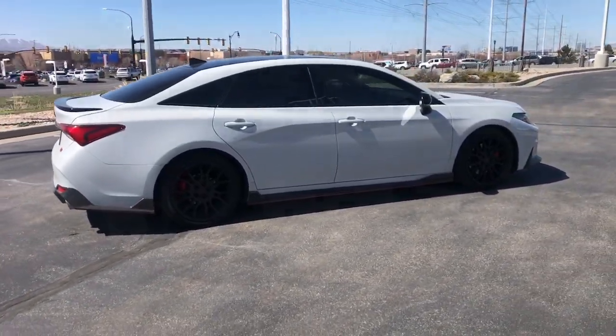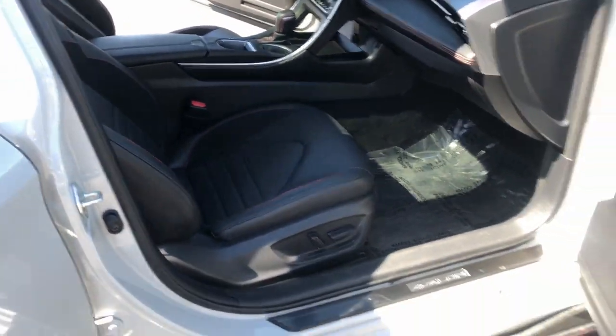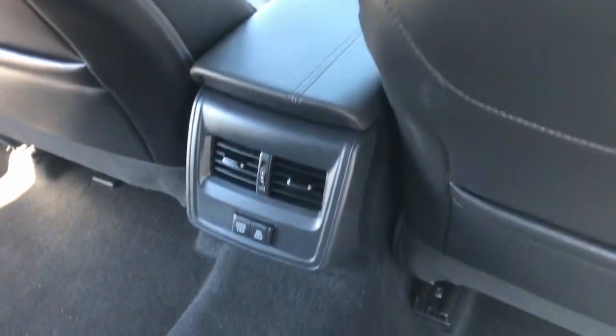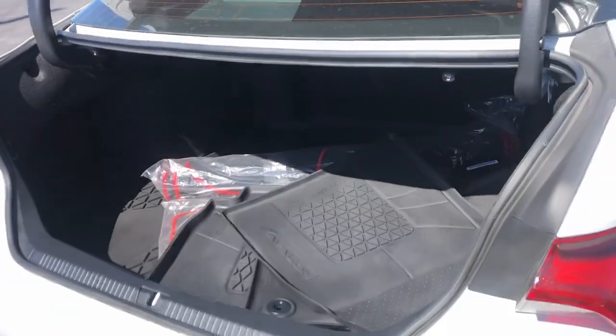These are just some of the great options this vehicle comes with: Apple CarPlay and/or Android Auto, Keyless Entry, Sun/Moonroof, Satellite Radio, Power Passenger Seat, Heated Mirrors, Electronic Stability Control, Dual Zone AC, Aluminum Wheels, and Power Driver Seat.